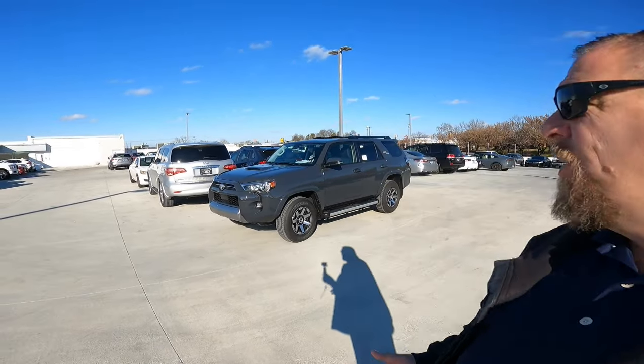Hey guys, Steve Walsh here with Bima Toyota in Nashville. I want to show you Toyota's new underground color. There are going to be several vehicles available in this color. This is a 4Runner in the new underground.